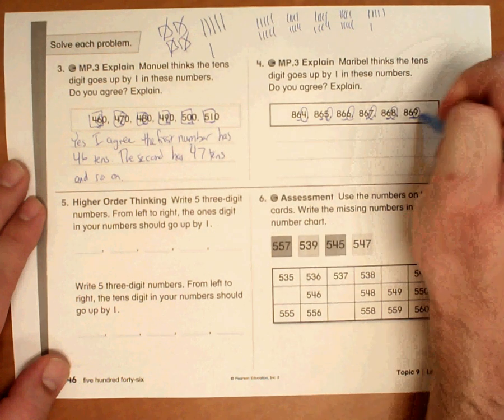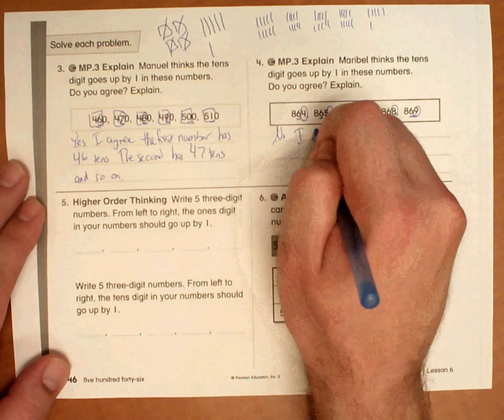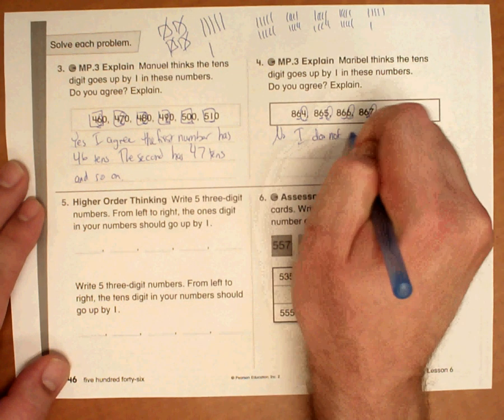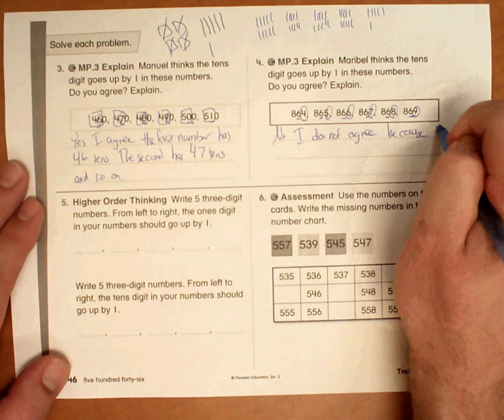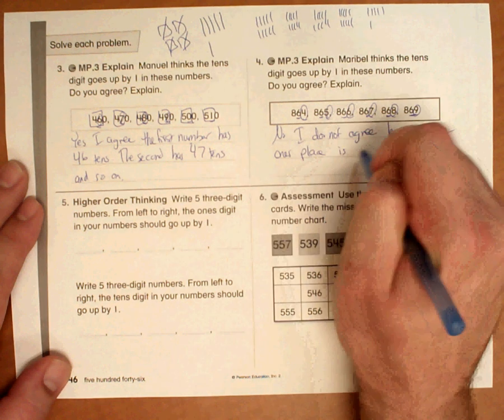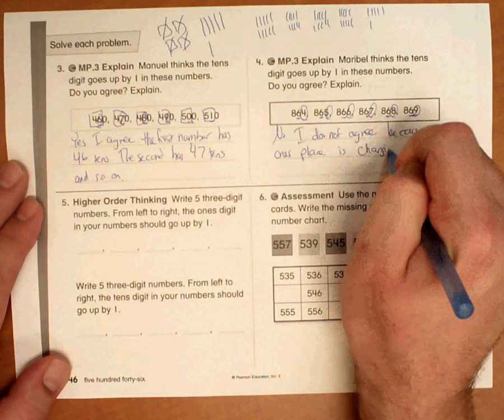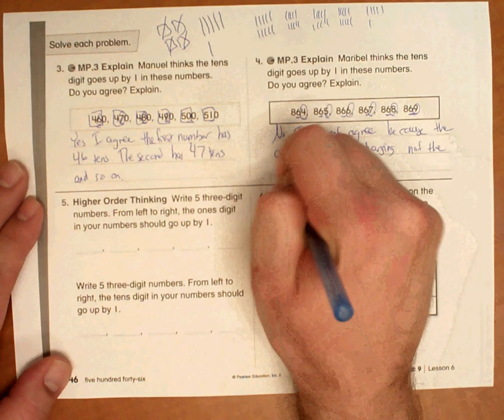And yes, they are going up by 1, but they are the 1's place. So I would say no, I do not agree. Because the 1's place is changing, not the 10's place.